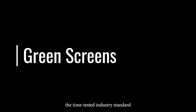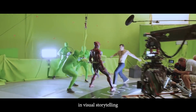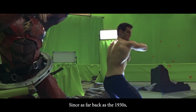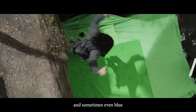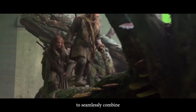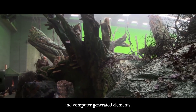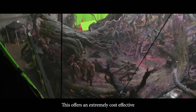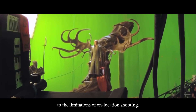Green screens — the time-tested industry standard. Green screens have been a cornerstone in visual storytelling since the early days of cinema and television. Since as far back as the 1930s, green screen backdrops — and sometimes even blue — have been used to enable video creators to seamlessly combine a virtual background with live actors and computer-generated elements, offering an extremely cost-effective and versatile solution to the limitations of on-location shooting.